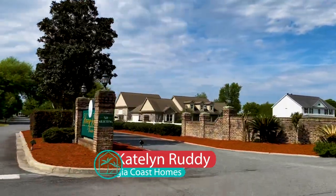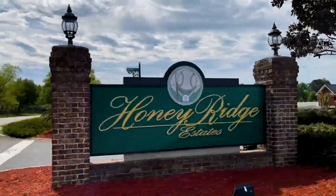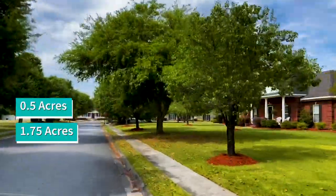Honey Ridge Estates is one of the most popular communities in Guyton. They have large lot sizes ranging from 0.5 acres to 1.75 acres.